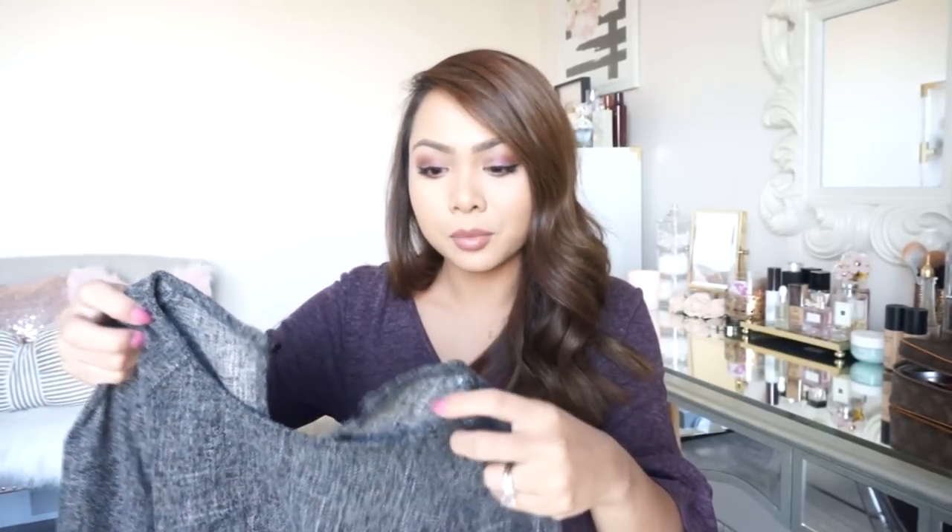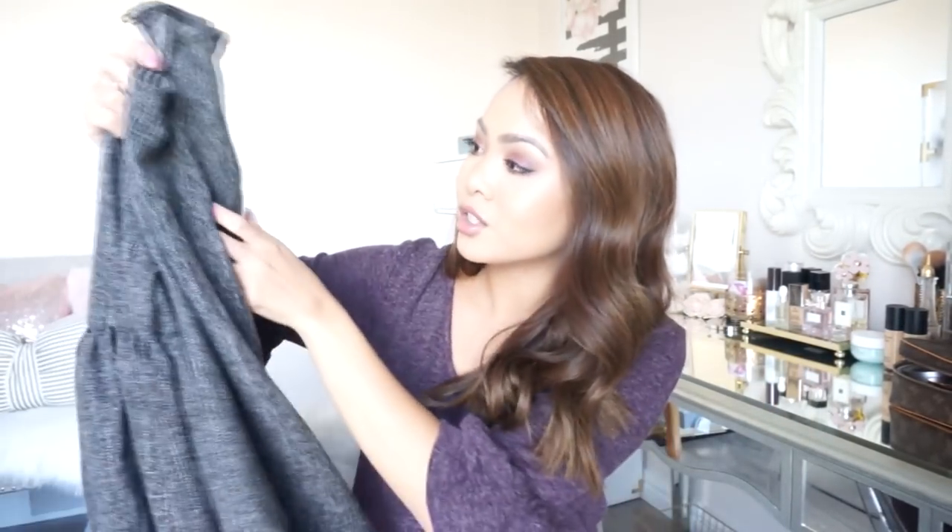As usual I will have everything linked for you guys in the info box. This first one I have actually tried on prior to filming and I do really love it. I purchased it on Amazon along with everything else, but I wore this in my video last week. It's just this dark gray color — I really love it.